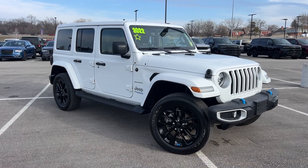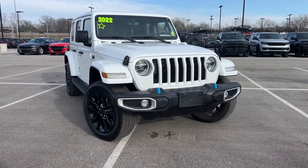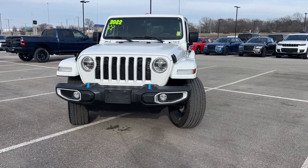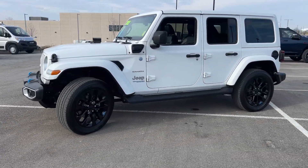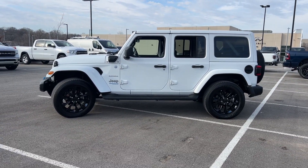Your next car could be the 2022 Jeep Wrangler. This vehicle is an outstanding buy with fewer than 20,000 miles on the odometer. Enjoy all the outdoor life has to offer in the Wrangler,